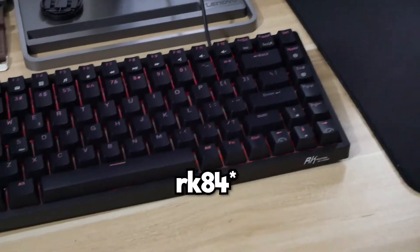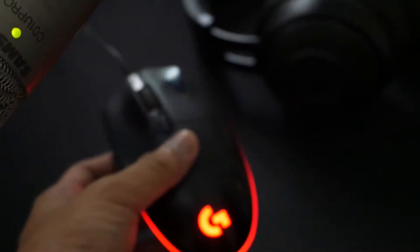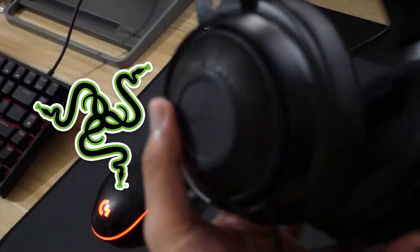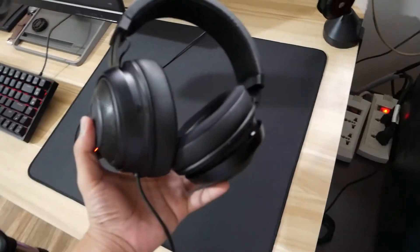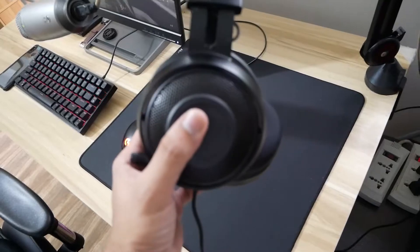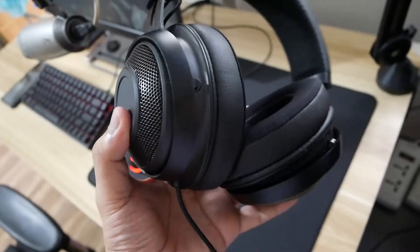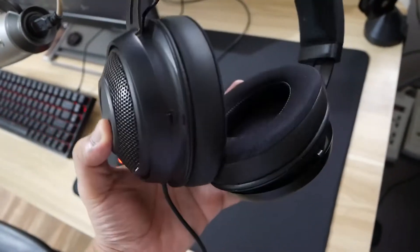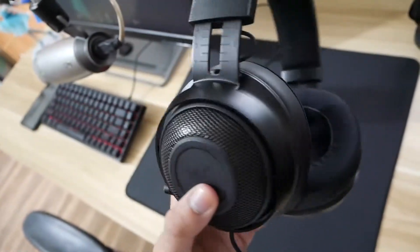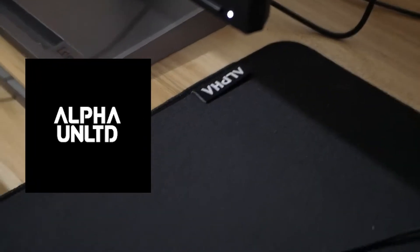My keyboard is an RK81. My mouse is a Logitech G102 — it's a really good mouse, it's been with me for about a year now. My headphones are Razer Kraken 7.1. It's comfortable for me, but I don't think this is for everyone. It doesn't sound that great — I did have Samsung headphones before and this is way cheaper sounding — but it gets me by. It's really cheap though.